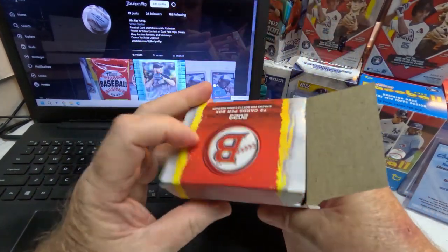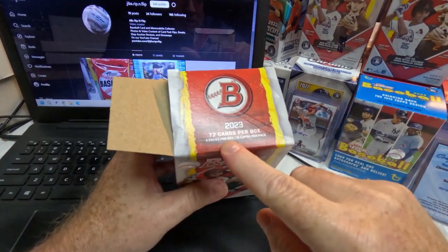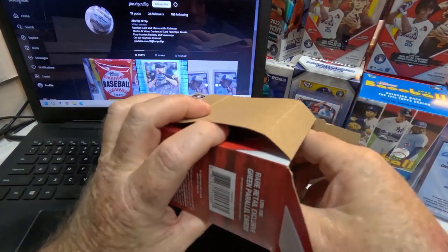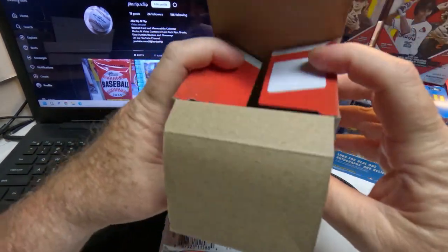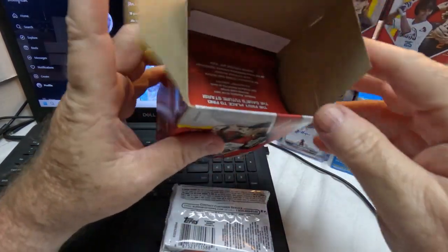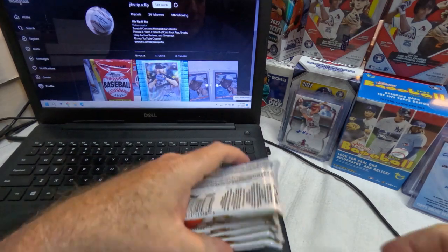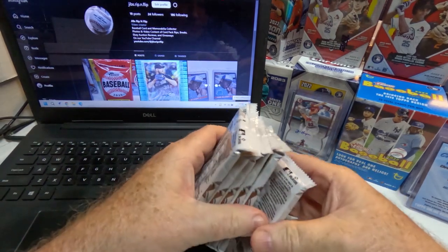These Bowman blasters on the other hand I've done very well with. This box is 72 cards — six packs, 12 cards per pack. First-hand experience with the Heritage issue: I'm going to count my packs every single time now. Let's count — one, two, three, four, five, six. All six packs there.